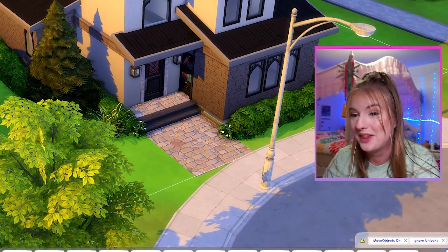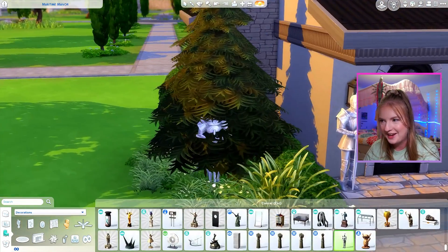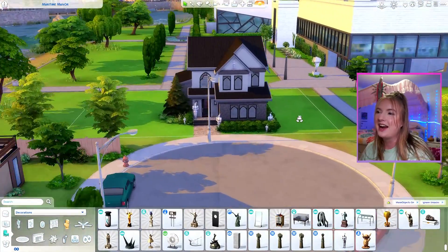We can't have nightcore without our night. Should I just hide night everywhere here in the landscaping? You literally cannot give me nightcore and expect me to do anything other than this. But that is going to be our exterior.